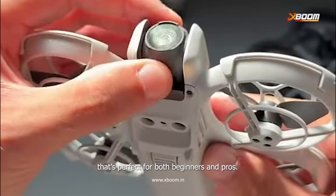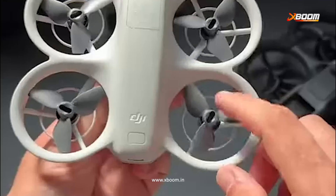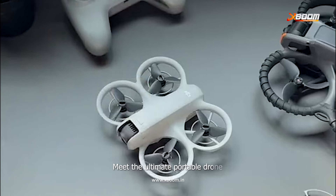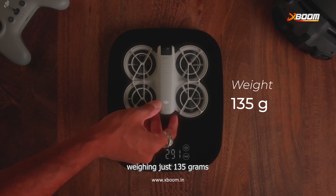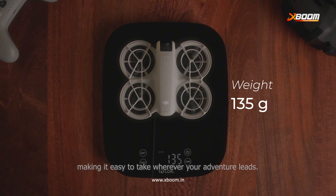Hey everyone and welcome back to the channel. Today we're diving into the world of drones with an incredible new release that's perfect for both beginners and pros. Meet the ultimate portable drone, the DJI NEO.